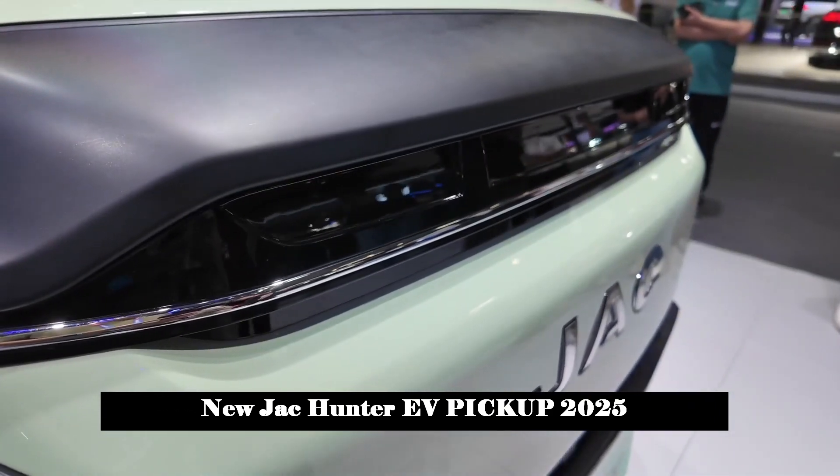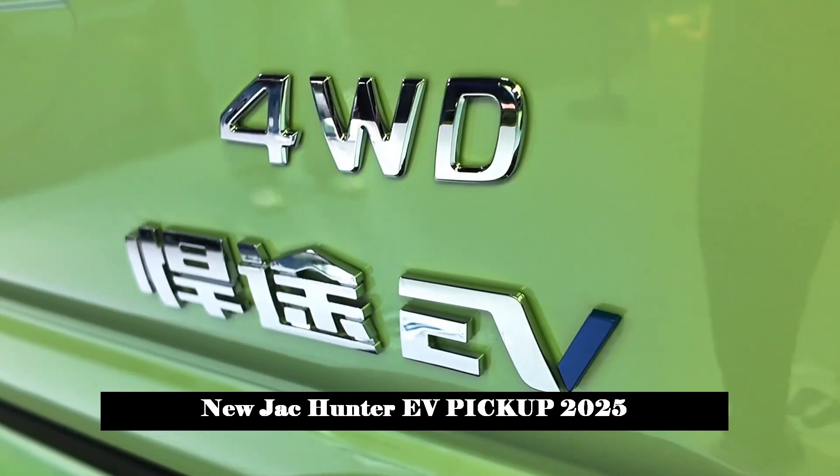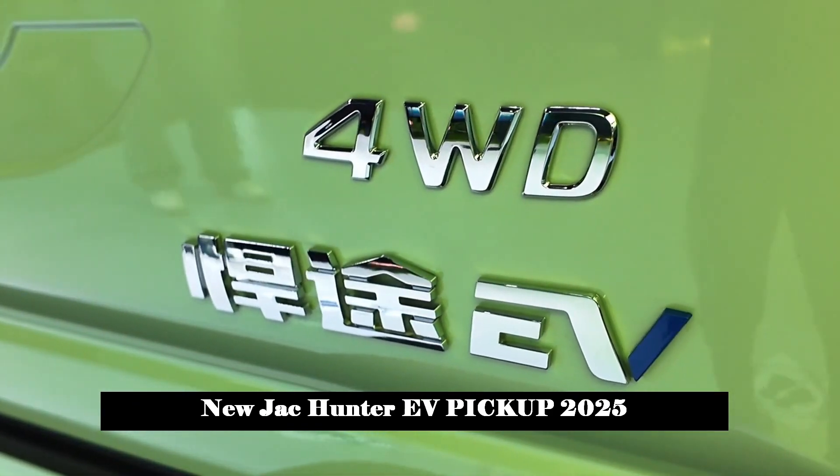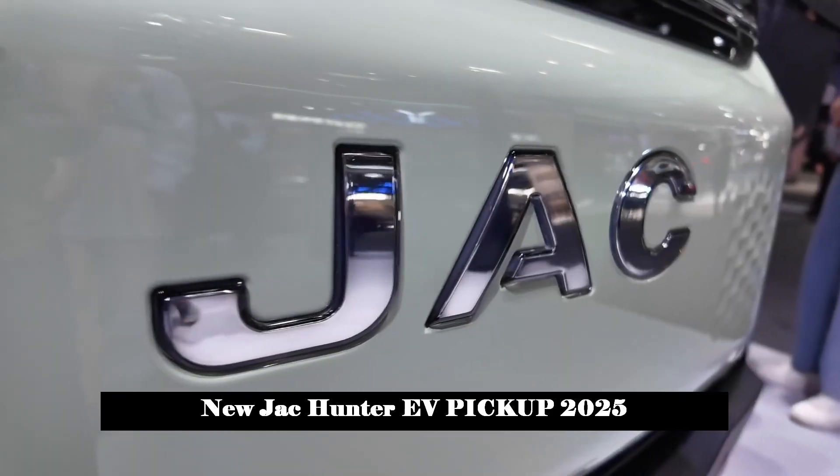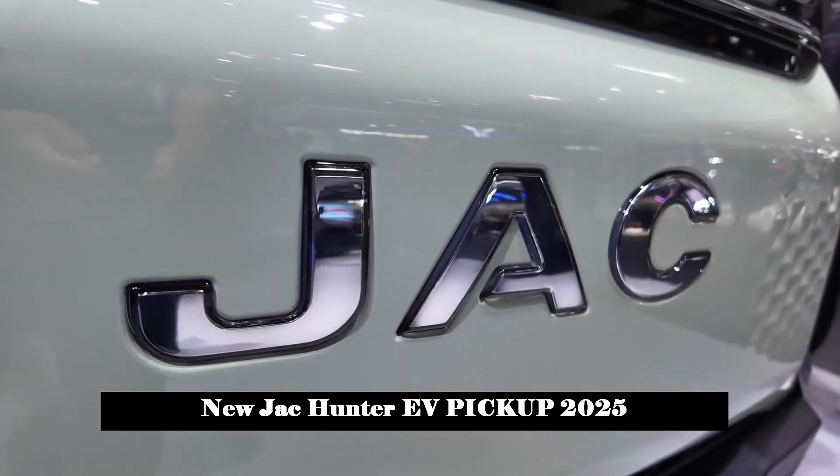There is a 55W super wireless fast charging function in front of the gear knob, and also a 220V power supply at the back, making in-car electricity use worry-free.